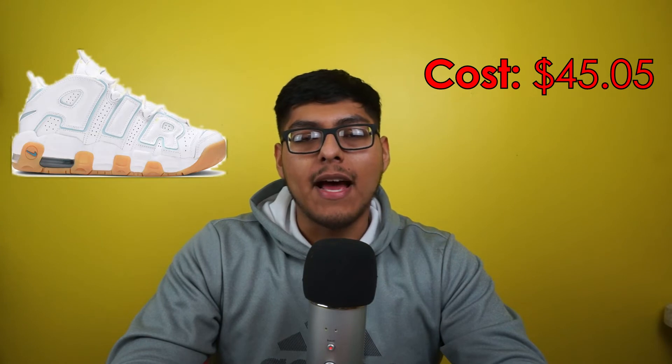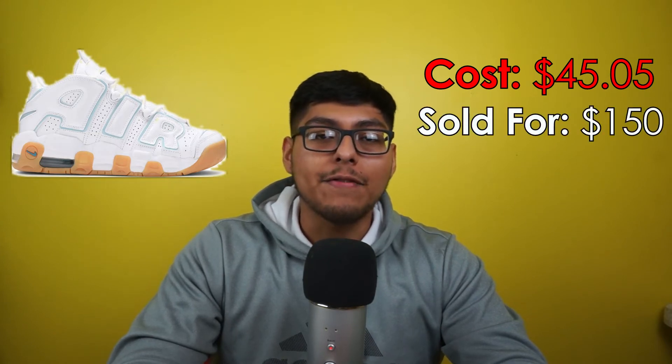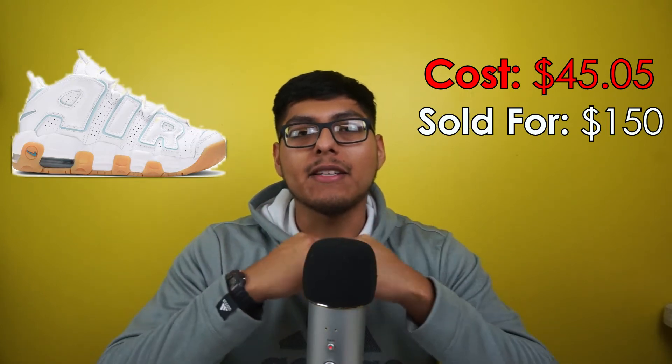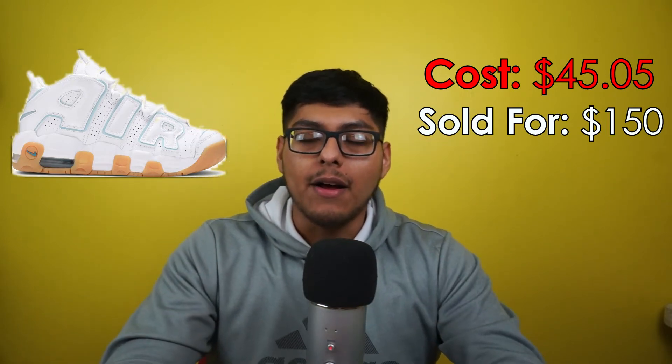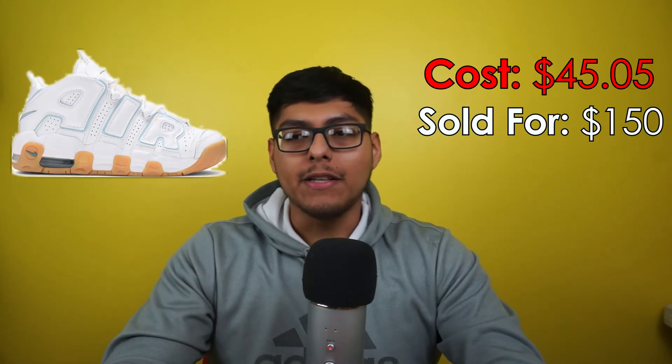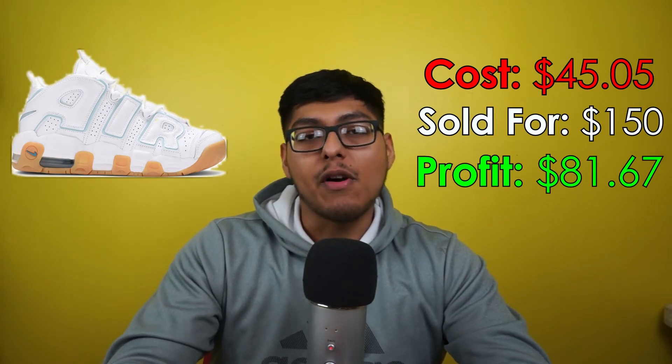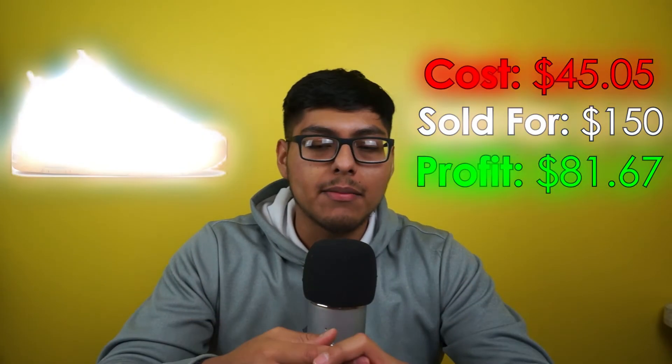Moving on to sell number six: we got some Nike Air More Uptempo, size 5Y — white with a mint accent around the air unit on the sole. We picked these up for $45.05 at the Nike outlet and sold them on eBay for $150. Shipping was $11.28, and we walked away with a great profit of $81.67. These were refurbished and sold as new — nothing was wrong with them, thankfully.